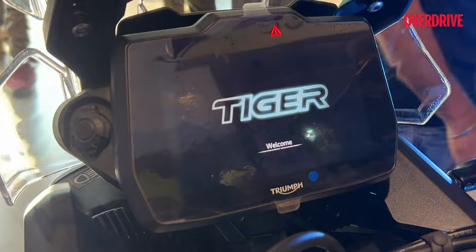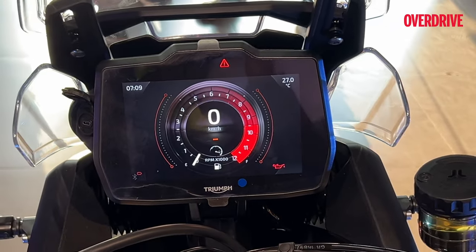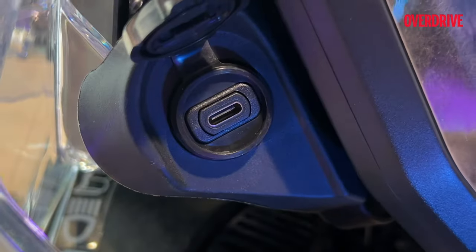Tech-wise, there is a lot to talk about. The standout feature is the new 7-inch color TFT display, borrowed from the Tiger 1200, complete with upgraded graphics, Bluetooth, and a handy Type-C USB port.